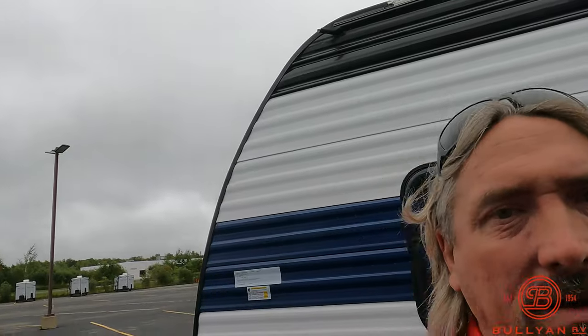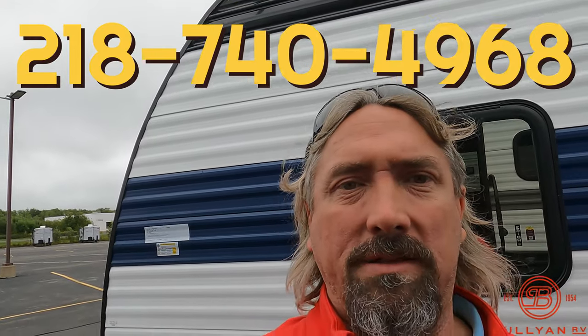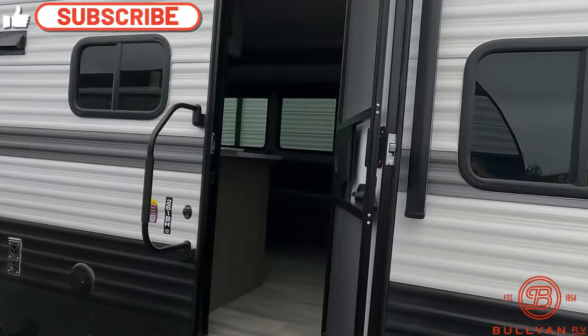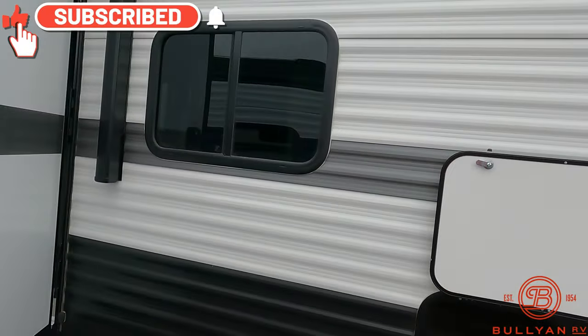If you have any questions along the way guys, text me, call me — 218-740-4968. Again, Michael Kosky, Bullion RV. Be sure to like, share, and comment. We are happy to help with anything we can.